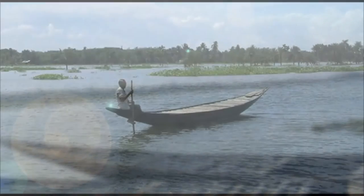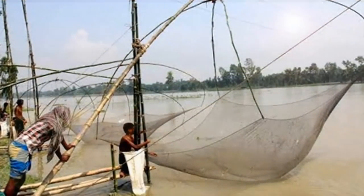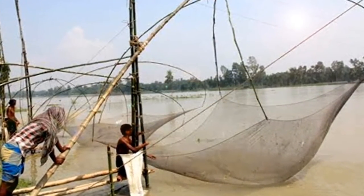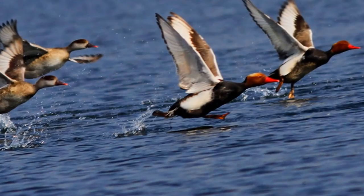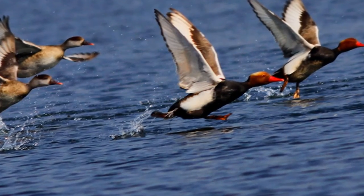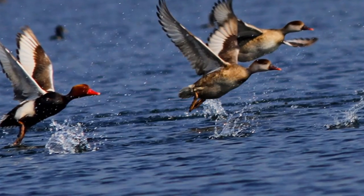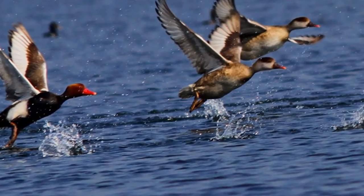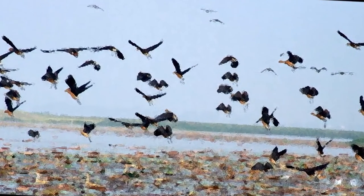The Haor provides sanctuary to many species of animals and birds, including some very rare kinds already declared as threatened, vulnerable, endangered, and critically endangered. A total of 558 species of animals and birds have been identified here. Amphibians, reptiles, aves, and mammals all enrich the biodiversity of this Haor region.